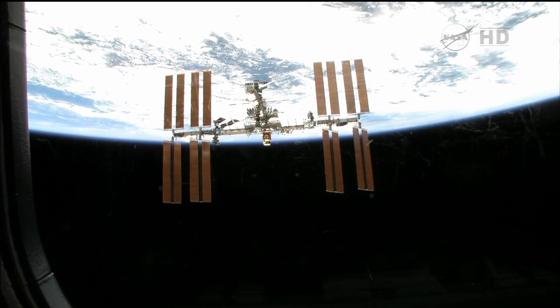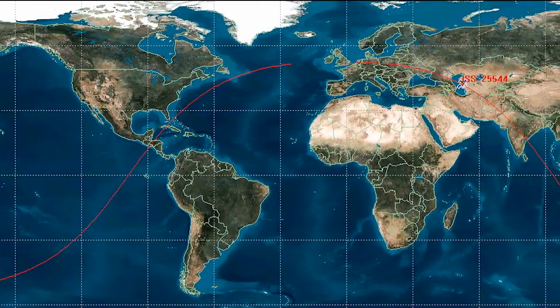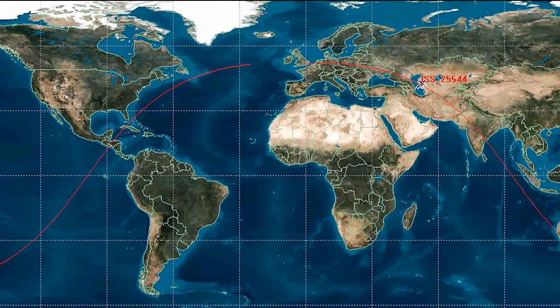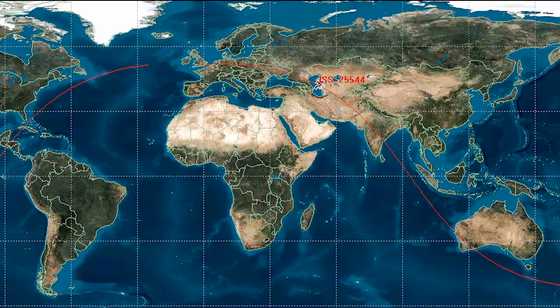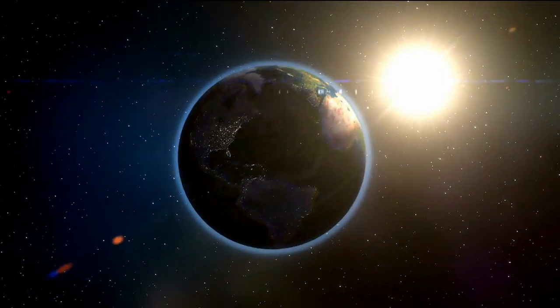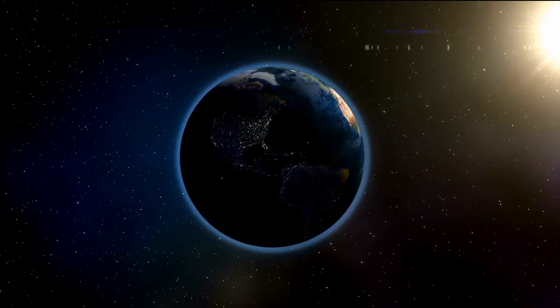ISS is great for us because of its orbit. We actually get to monitor different latitudes and longitudes due to its orbit — all the way up to about 76 degrees in latitude and longitude — and so it gives us a really nice sampling of the whole Earth on a yearly, daily, and monthly basis.